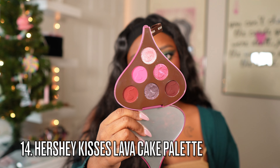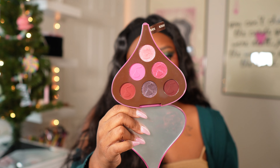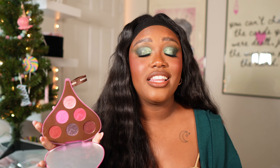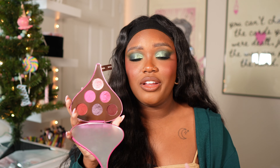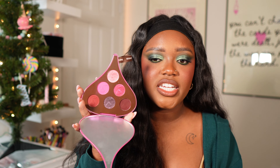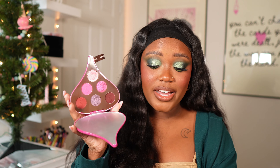Next is the Hershey Kisses Lava Cake palette. I love this color story — out of all the Hershey palettes, this one has the most variety. I get the most different looks out of it for a six-pan palette, and I truly feel like this is the one I'd recommend the most from that line. You'll get so many different looks out of it. This shimmer is one of my favorites, which is why it's ranked highest out of the Hershey palettes.